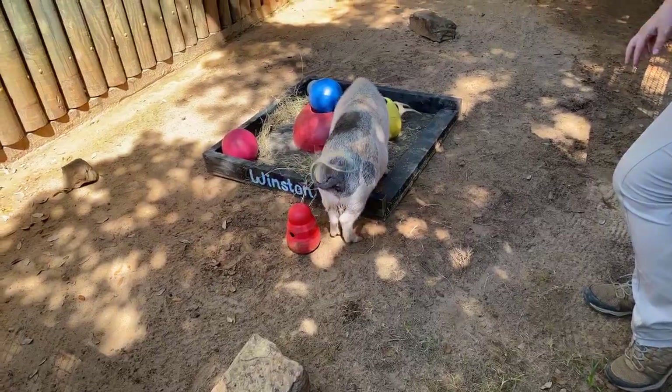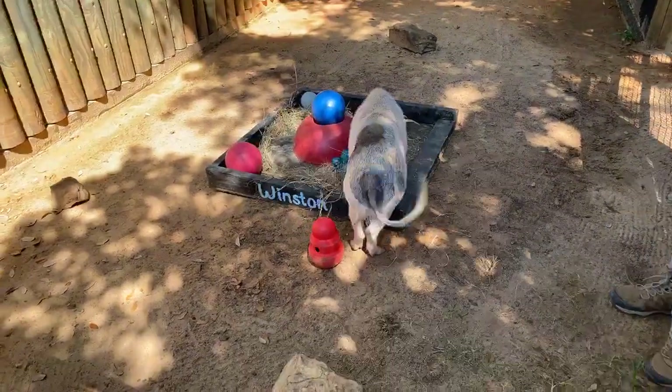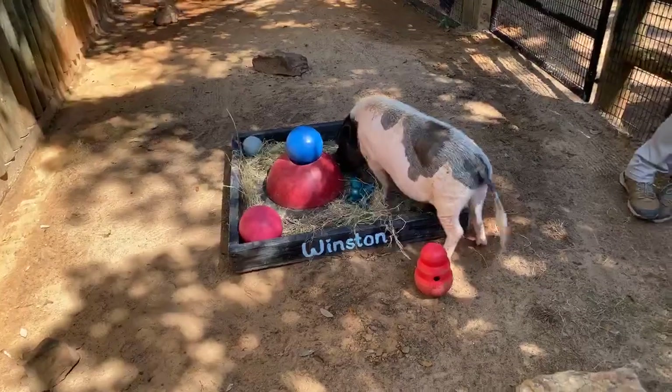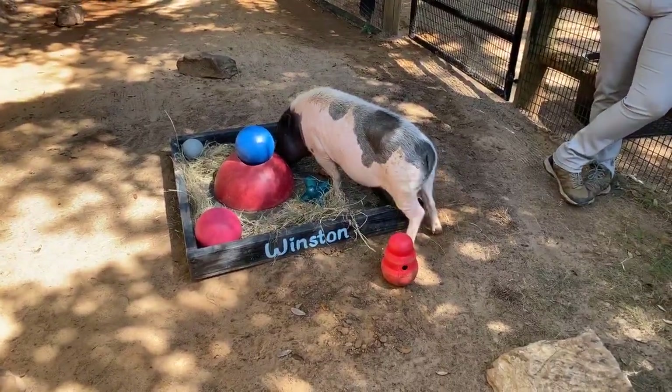His box was specifically built for him to dig and root in, which he does when there's food in there, but he also likes to nap in it. It's one of his favorite sleeping spots.